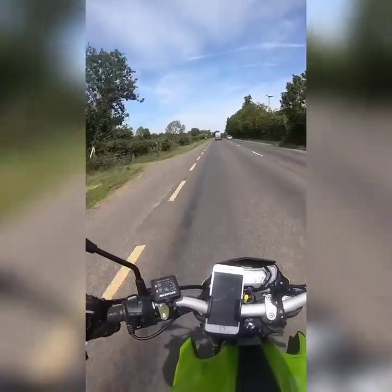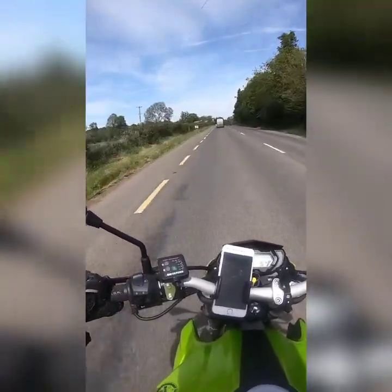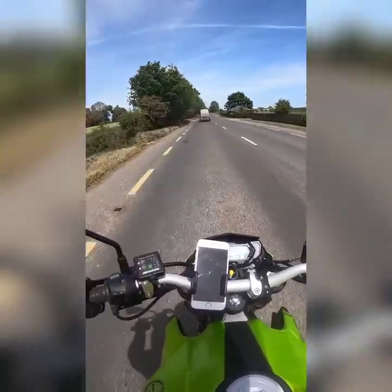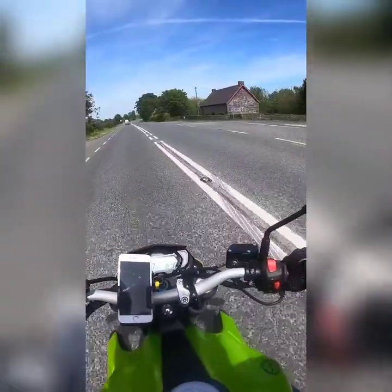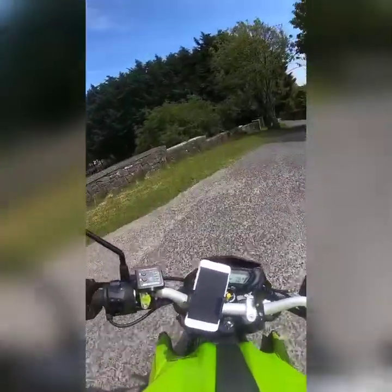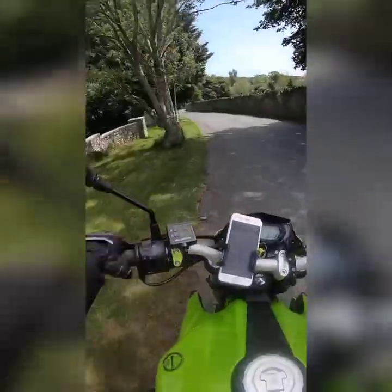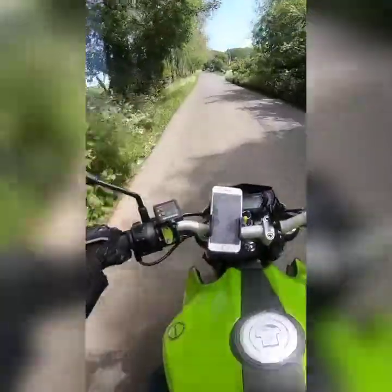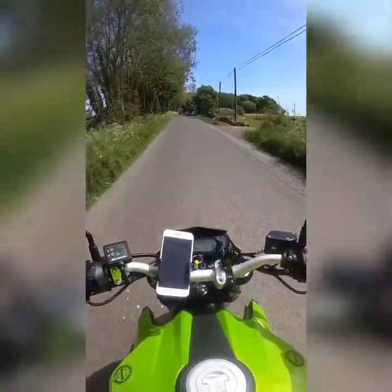Very bumpy road. Now I'm going right up here somewhere - apparently Killfainton Church is just up here on the left.